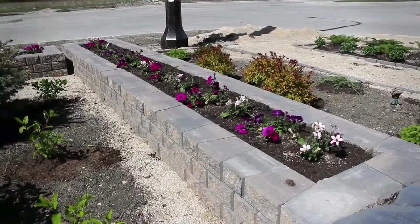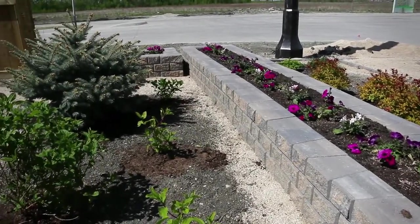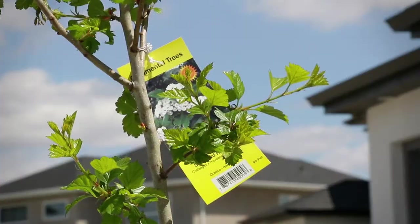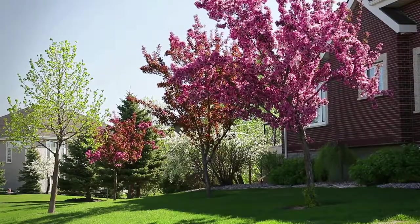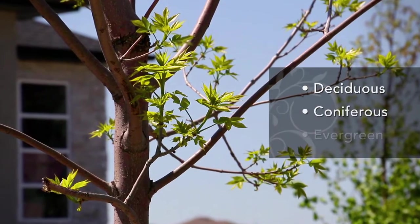Once you have your final grade inspection at the topsoil stage, you are ready to place your trees, shrubs, and sod. What types of trees are permitted? Architectural guidelines will specify the type of tree required in your yard, which could include deciduous, coniferous, or evergreen trees.